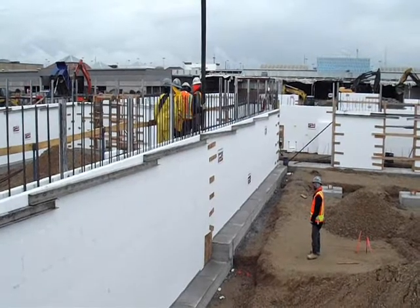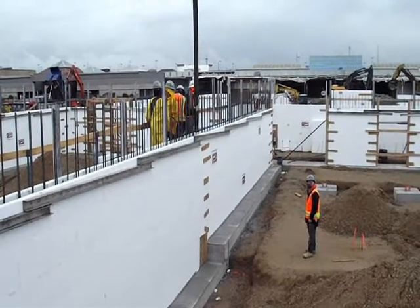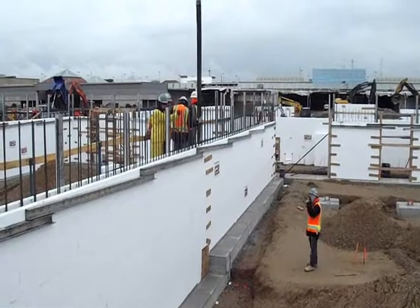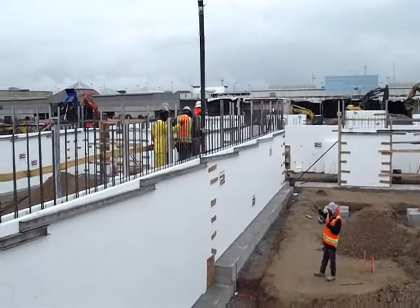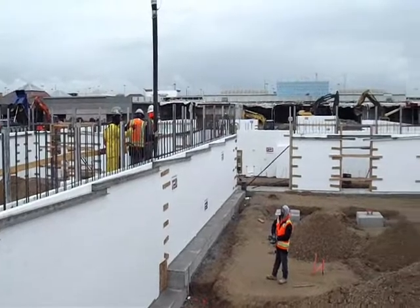West Valley City, Valley Fair Mall. Miller Group is adding a 15-screen movie theater. IMS Masonry is pumping concrete — this is their third pour.